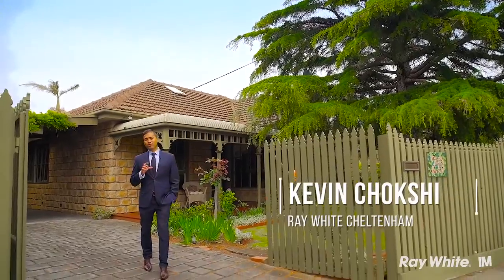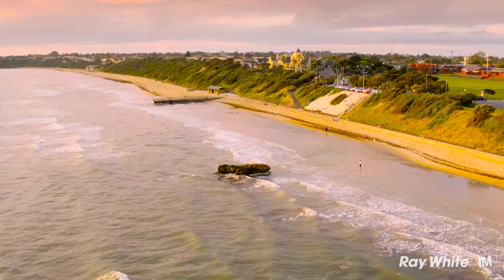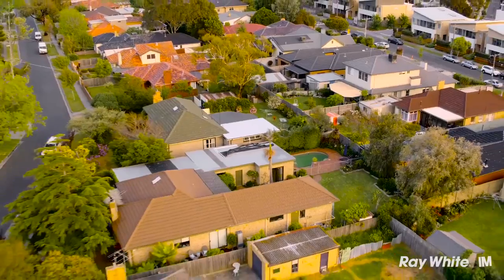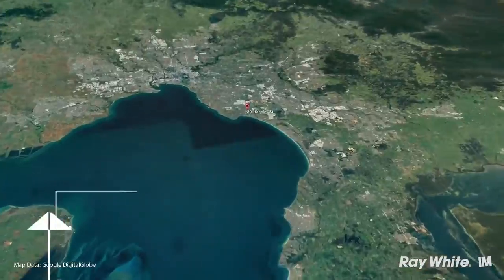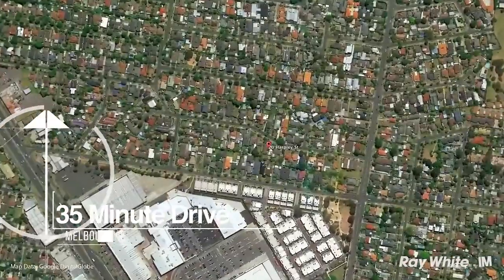When you live in the Golden Triangle of Cheltenham, being so close to the beach, shops, restaurants and public transport, well they're not the only draw cards. My name is Kevin Choksi and today I want to welcome you to number 20 Harpley Street in Cheltenham. Let's have a look.